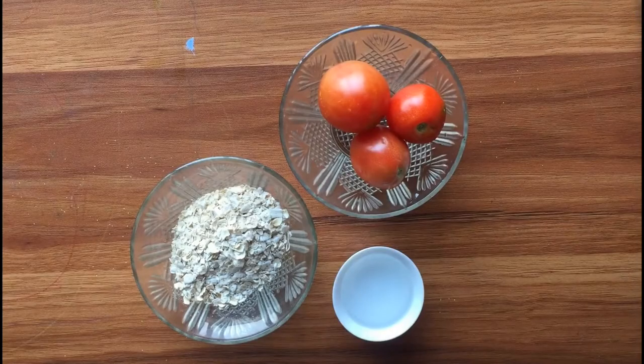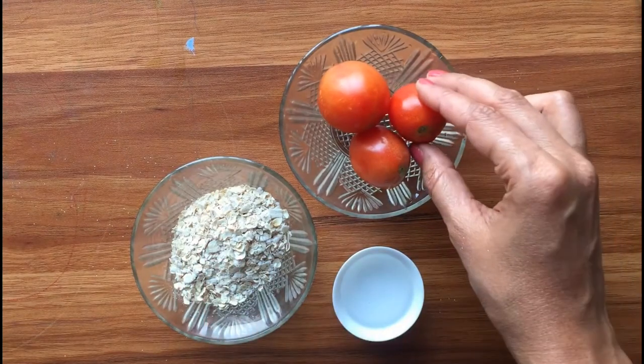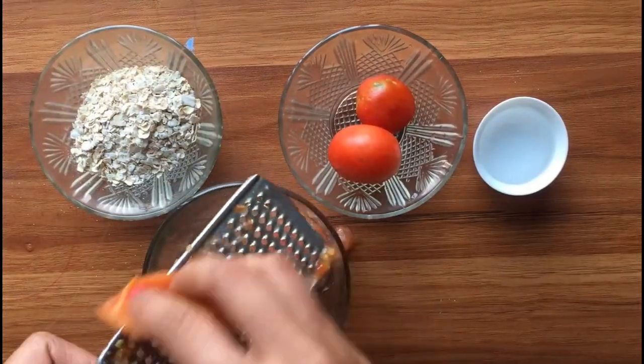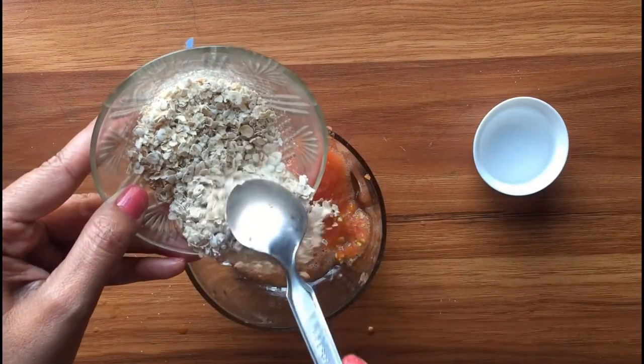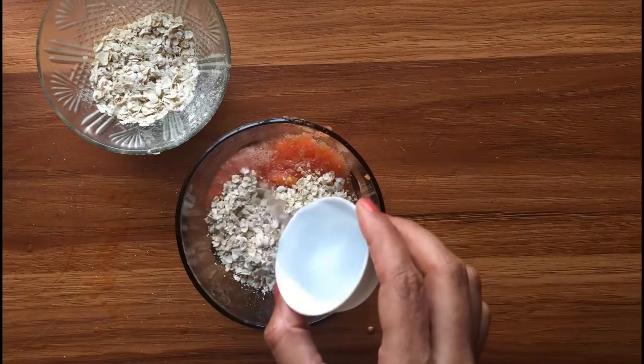All you need is two tablespoons of oatmeal, two small tomatoes, and one tablespoon of lemon juice. First, blend the tomatoes, combine all the ingredients together, and make a homogeneous paste. Now apply the resulting mask on your skin and let it act for 20 minutes, then wash it off with warm water.